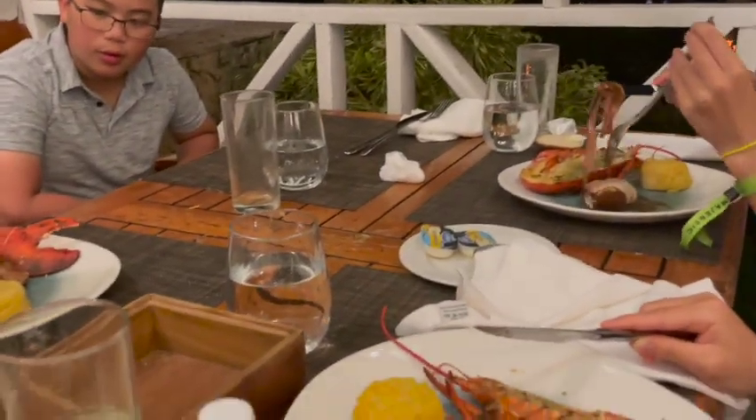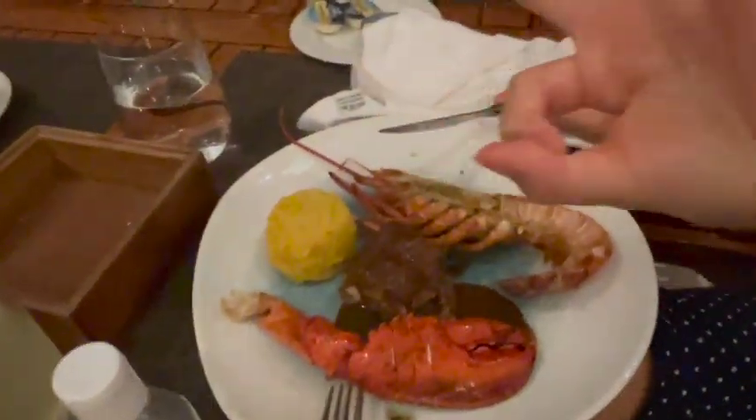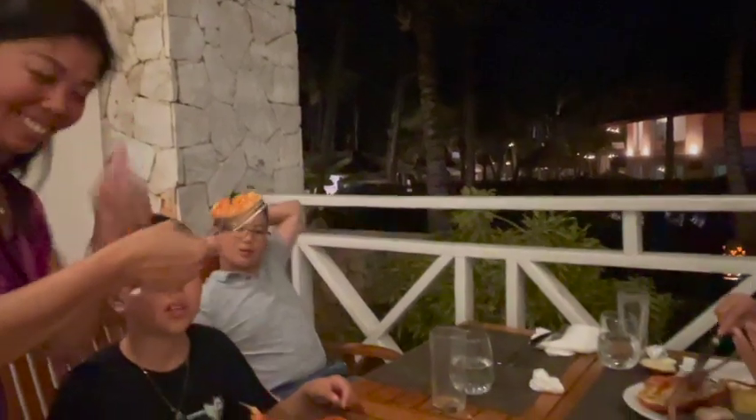Our family had a seafood dinner at one of their seafood restaurants by the beach. I'm getting lobster dinner — wow, it's so big!